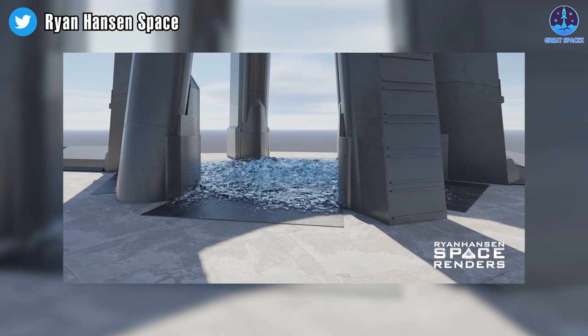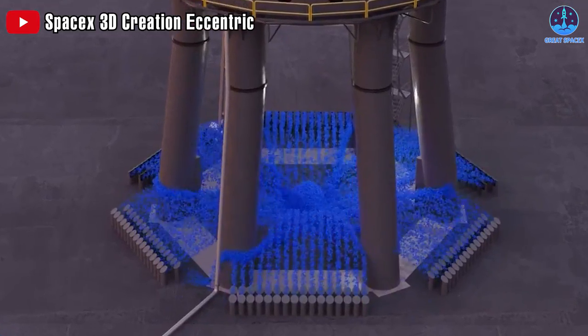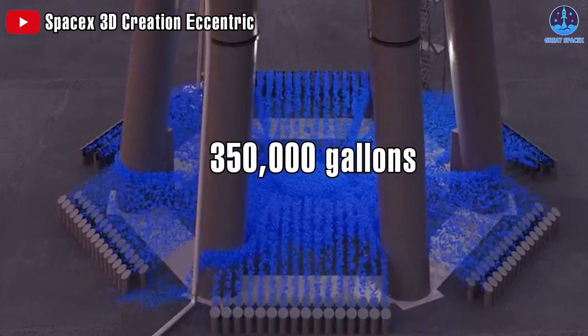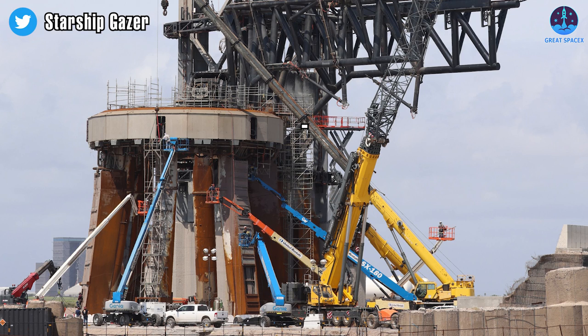But what amount of water does Starship require for each launch? Eventually the system could spray as much as 350,000 gallons of water during Starship ignition and liftoff, according to the Federal Aviation Administration's Programmatic Environmental Assessment, or PEA, from June of 2022.